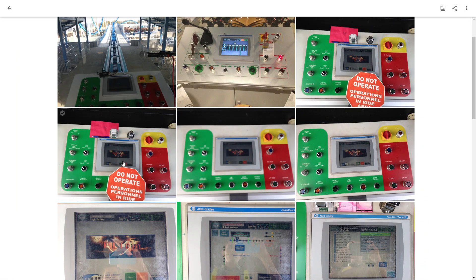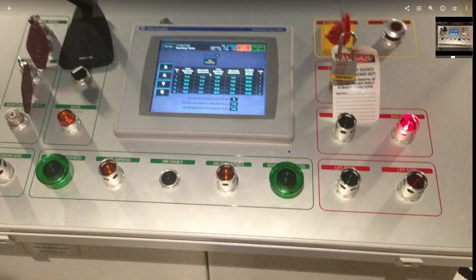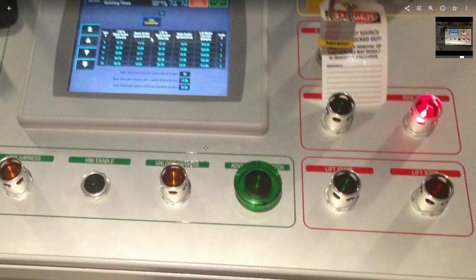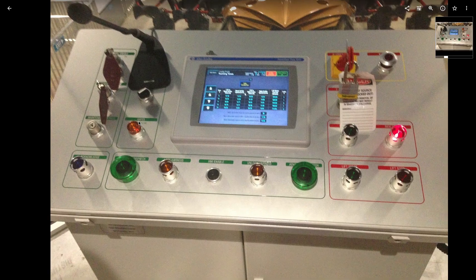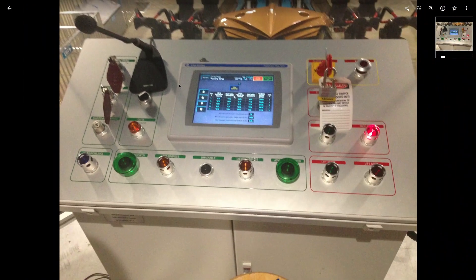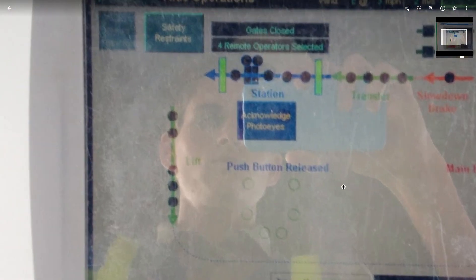This was the last year B&M did this style panel — this is Gatekeeper right here. The button layout is the same but they changed it up. Also like Gatekeeper, the air gates work differently: an enable lets people open and close the gates, and then the operator selects which side they're doing and opens and closes them.